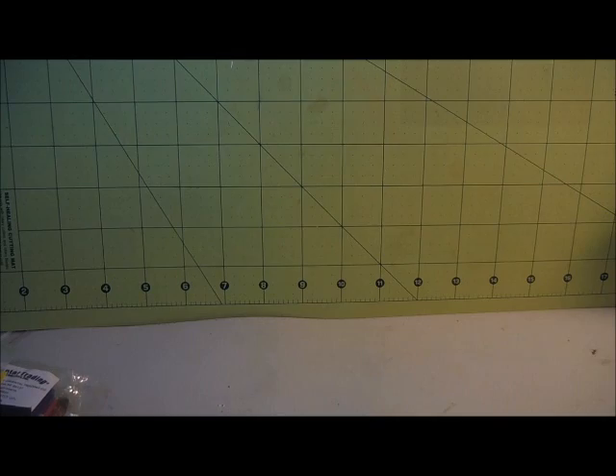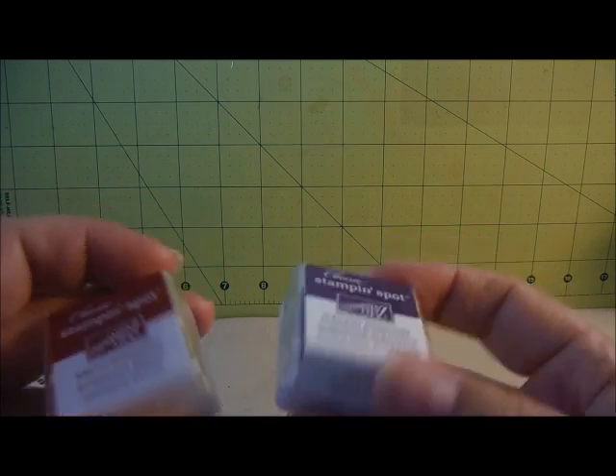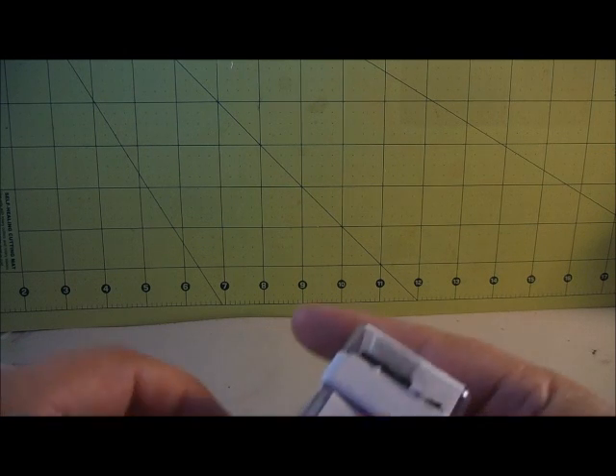I also picked up a bunch of hanging file folders to store fabric remnants in my file cabinet - I think there were about 25 of them for $2. At another thrift store, I picked up some Stampin' Up Stamp Spots in Eggplant, Bravo Burgundy, and Always Artichoke. I think he gave all of these to me for $0.99.